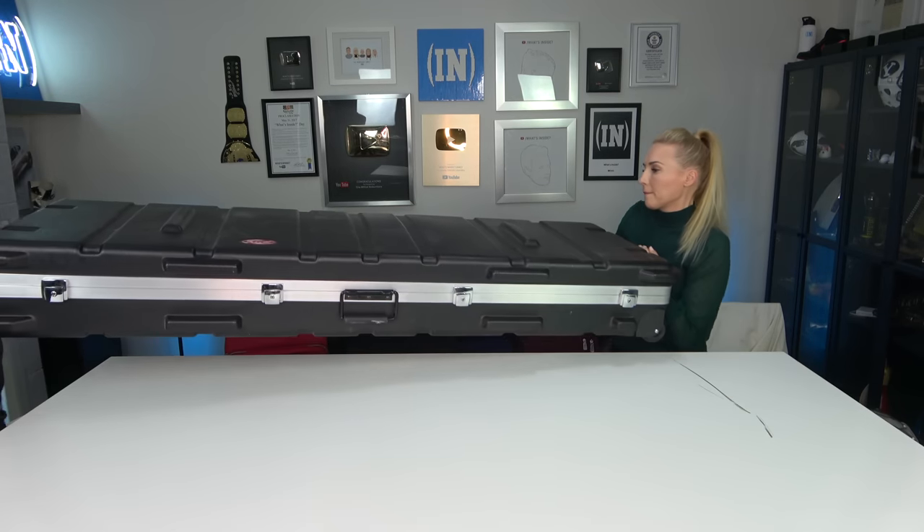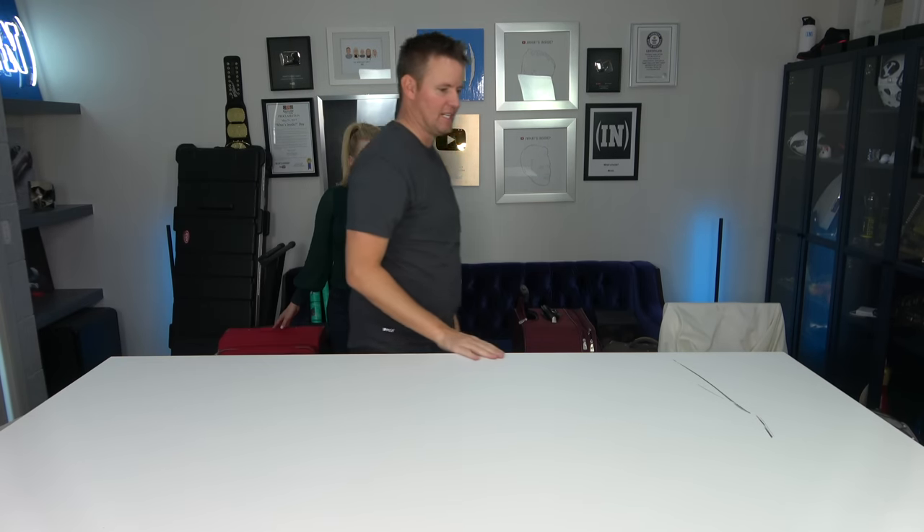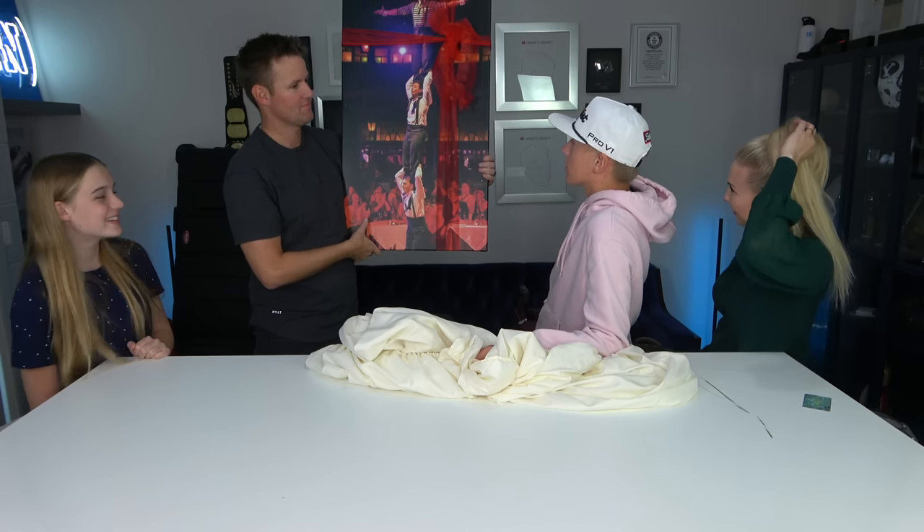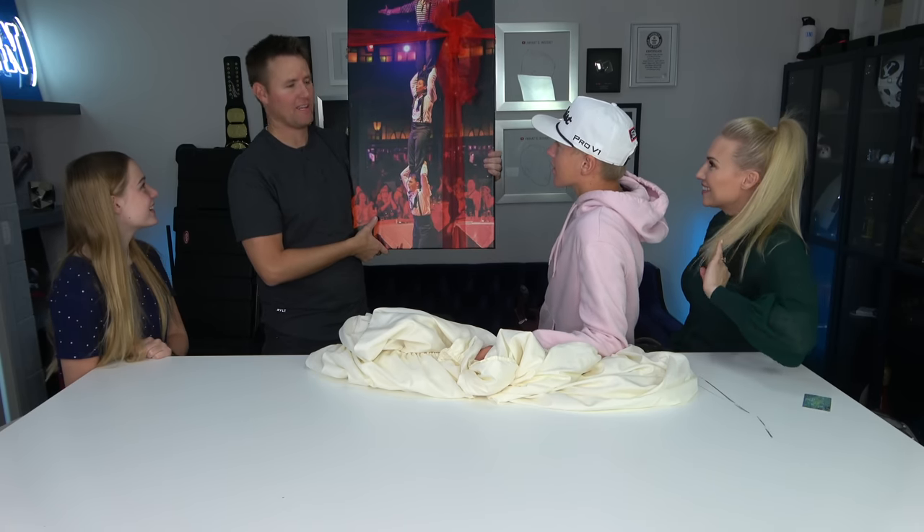Okay, heads up! Oh, Leslie — you gotta lift when you pull. I'm gonna go out on a limb here and make a guess — I don't know why I said go out on a limb, but I'm gonna make a guess.